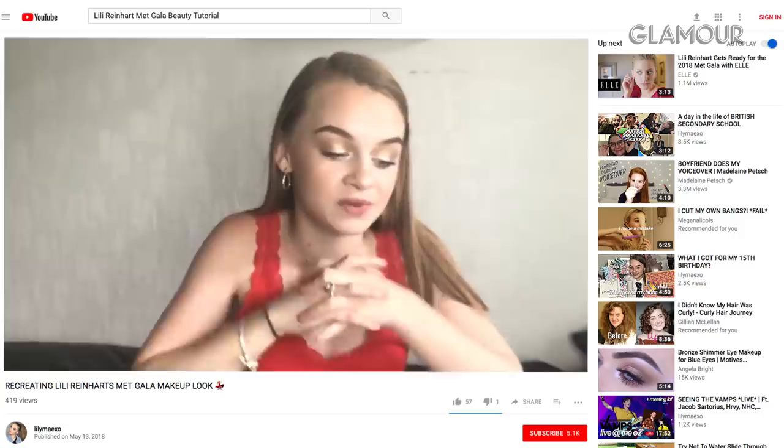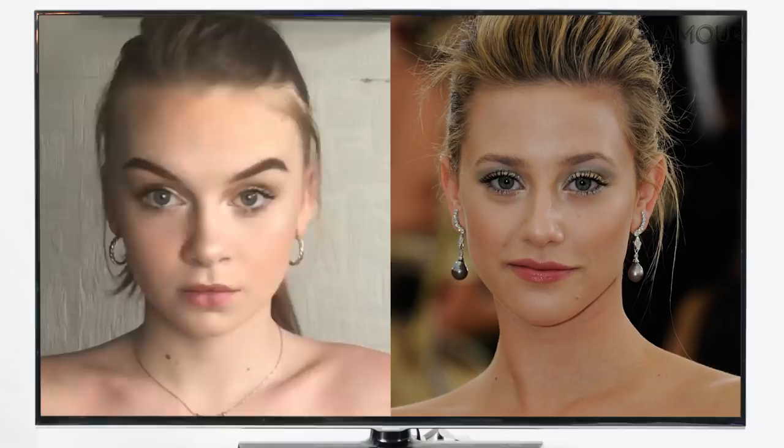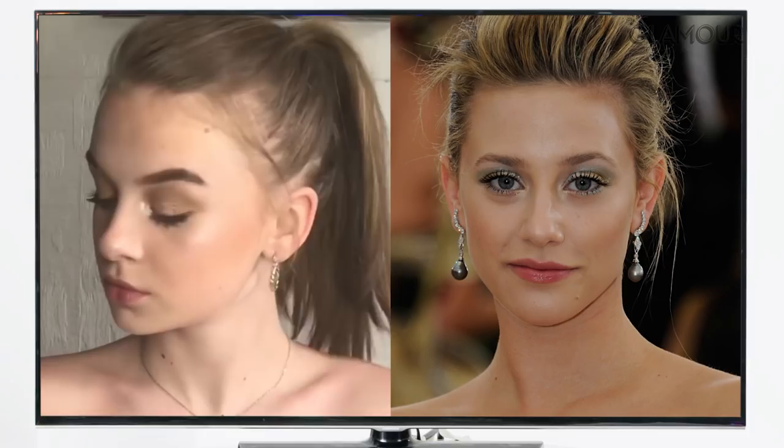Lily Mae wraps up her tutorial saying she had so much fun recreating the look because she loves Lili so much. Lili then records her response: 'Hi Mae, I just watched your YouTube tutorial on my Met Gala look, and you're so cute and beautiful. Your skin is gorgeous. I think you did a really good job. You're so spunky and funny, and thank you for recreating my look. I'm very flattered.'